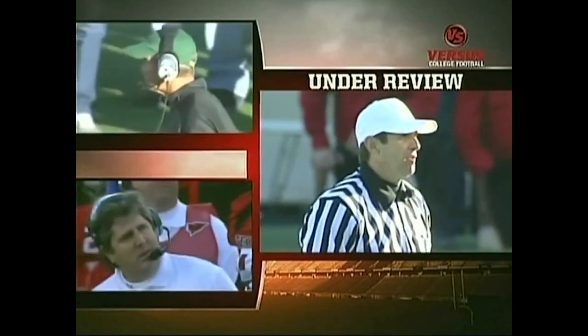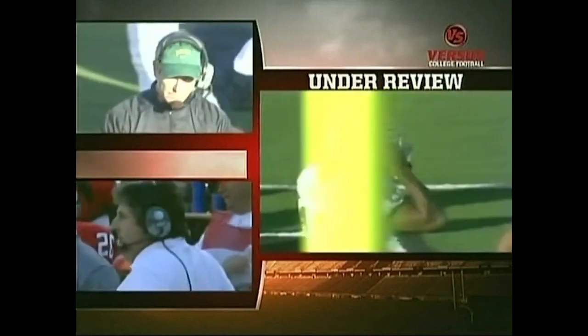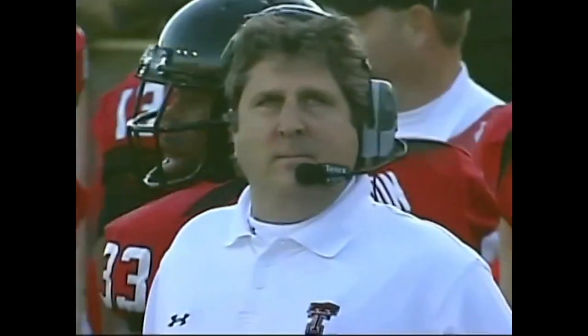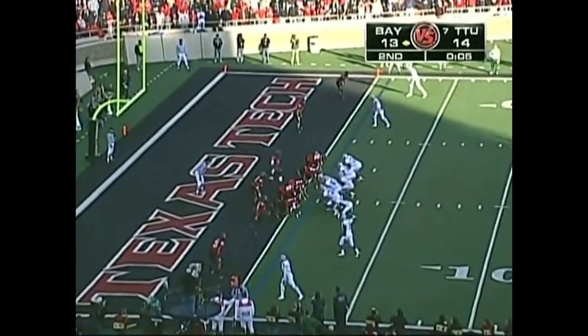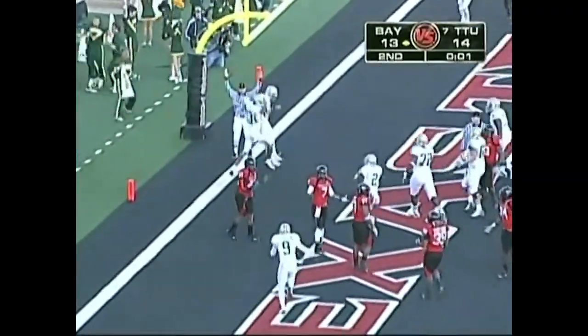It'll be Baylor's ball — please put 10 seconds on the game clock. Still have one timeout left. Griffin throws it in the end zone — touchdown, Baylor!